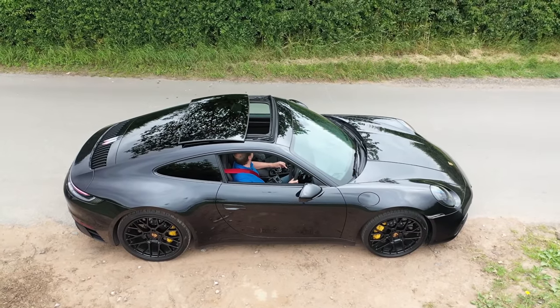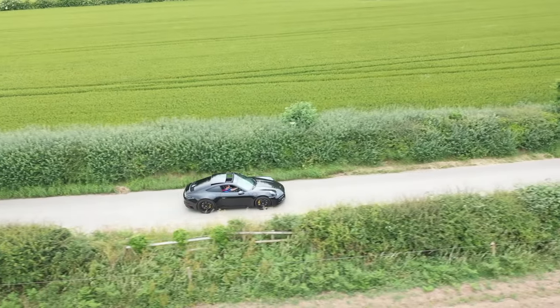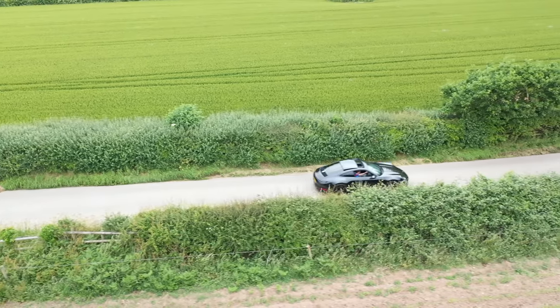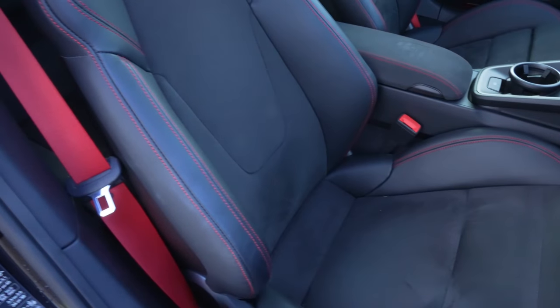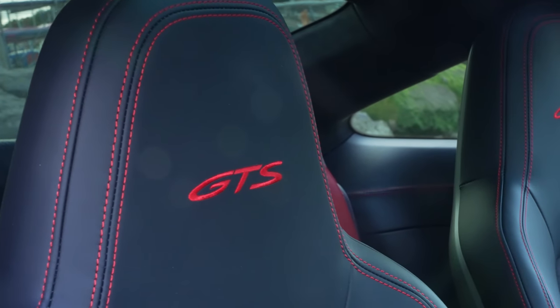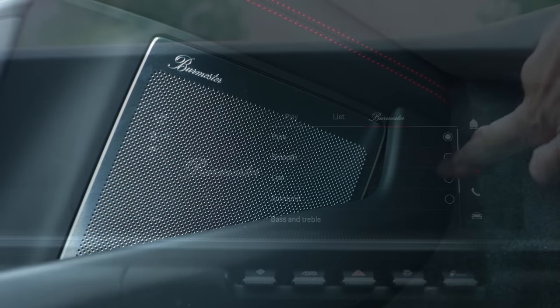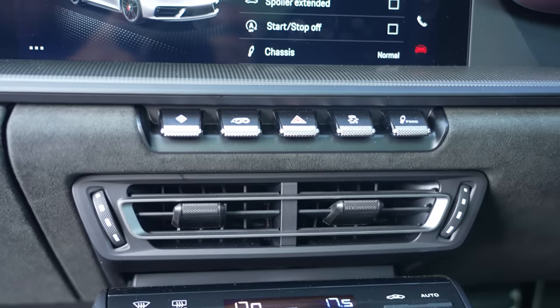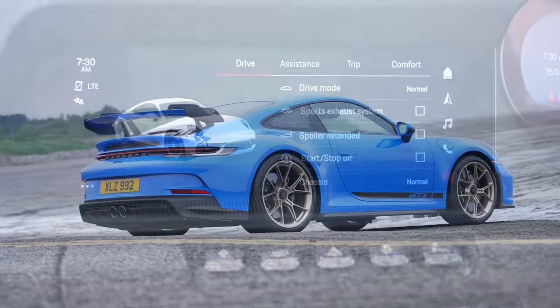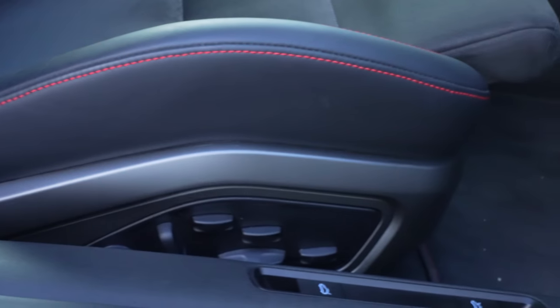Next up, number four: choice. Coupe, cabriolet, Targa — with two or four-wheel drive — are all up for grabs, except the super-cool Targa GTS which is served up in four-wheel drive only. Your GTS comes in any body format you like: leather or Race-Tex interior trimming, these amazing 18-way seats — yes, that's a yes please from me — a big sunroof, that's another big tick, a Burmester sound system which is naughty but very nice. There's a whole list of other luxuries on offer.